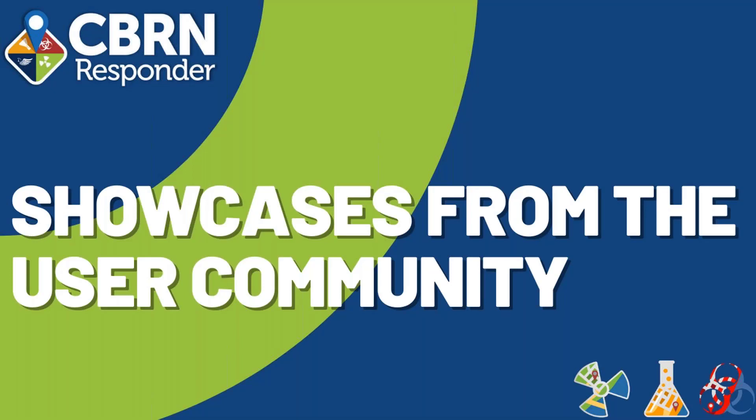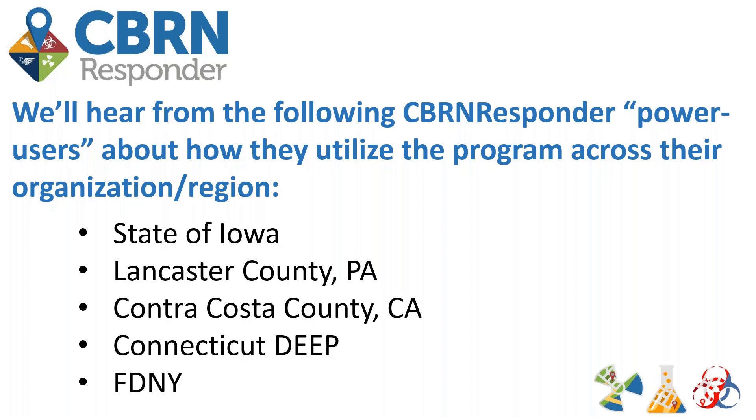Now we'll hand things over to power users — folks who have been using RAD Responder, CHEM Responder, and CBIRN Responder over the years and how they've utilized and adopted the programs in their regions and organizations. We'll start with the state of Iowa, then Lancaster County, Pennsylvania, Contra Costa County, California, the state of Connecticut, and the Fire Department of New York City — FDNY.